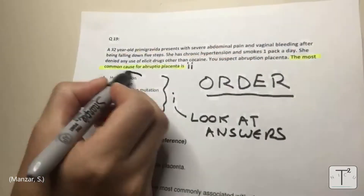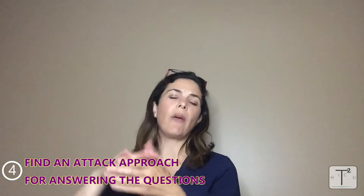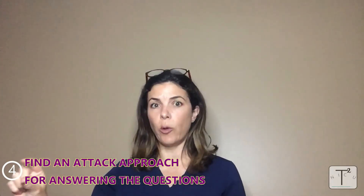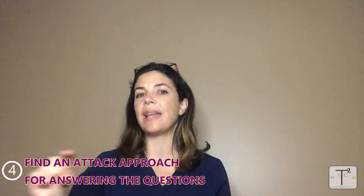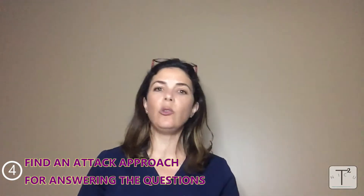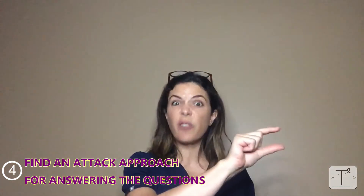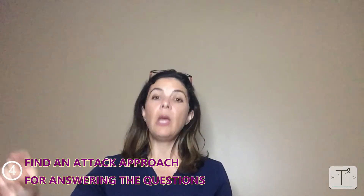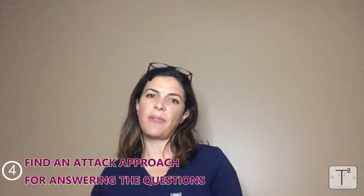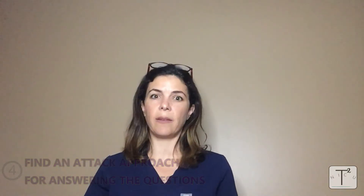Then read the question at the end of the stem. Very often there's a whole chunk of information going into great detail about a clinical scenario, and right at the end there's just a one-sentence question. Often all that extra information is there to throw you off or lead you down a different road and make you overthink. Very often you can answer the question just from that one simple line at the end of the stem. After that, try to answer the question, then skim the beginning just to make sure it all adds up.